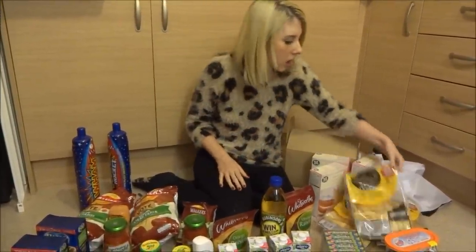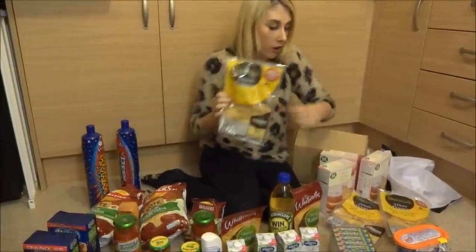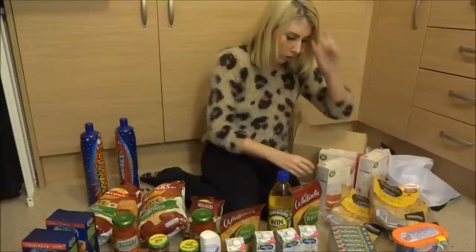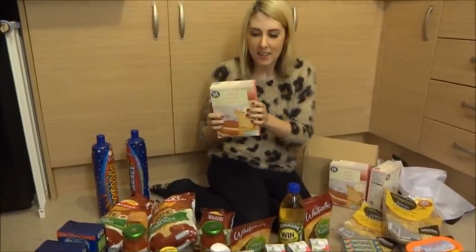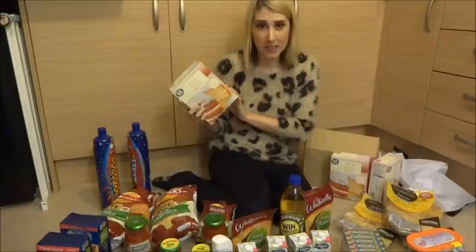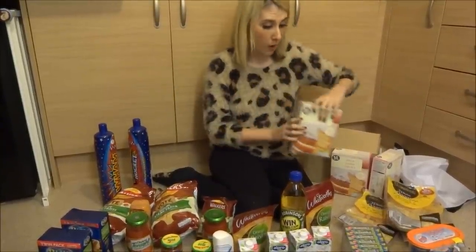Here we've got some Char Woods naan breads. These are in the supermarkets for £1.80 a packet and I've got three of these for a pound. Also another cracking bargain I got was coconut cake mix. These normally retail at about £1.50 a packet, maybe a little bit more, and I've got three boxes of these for a pound.